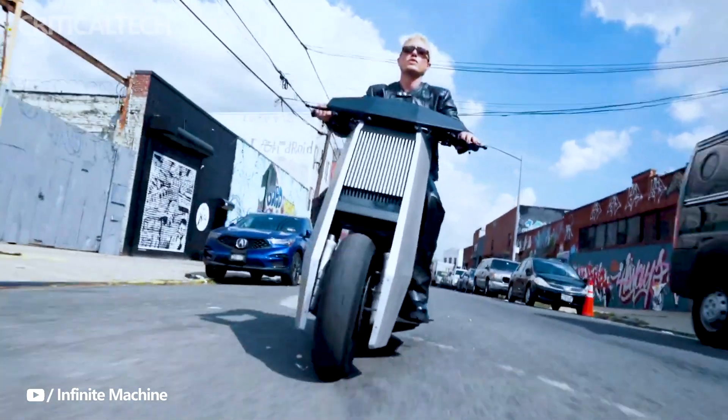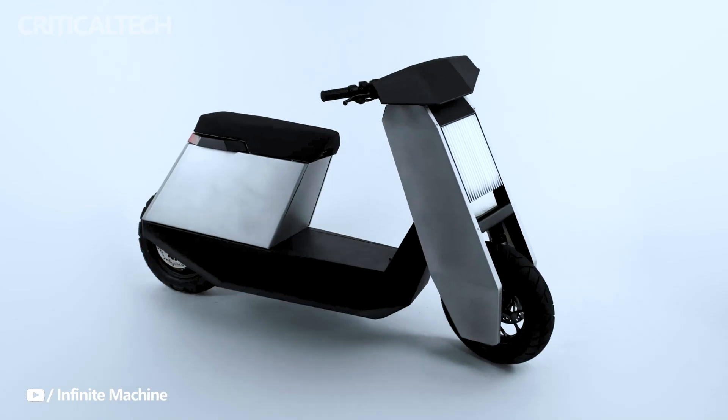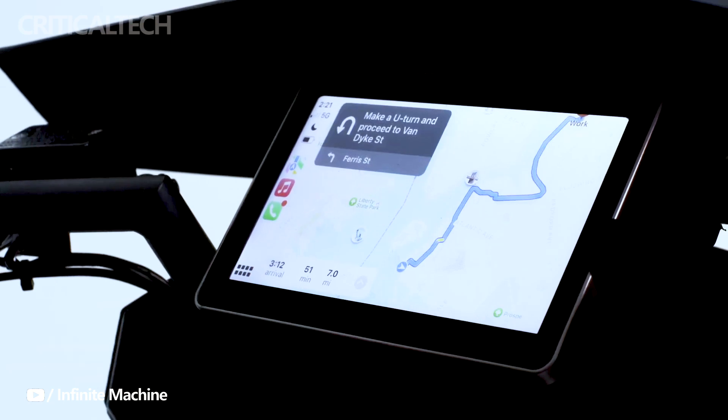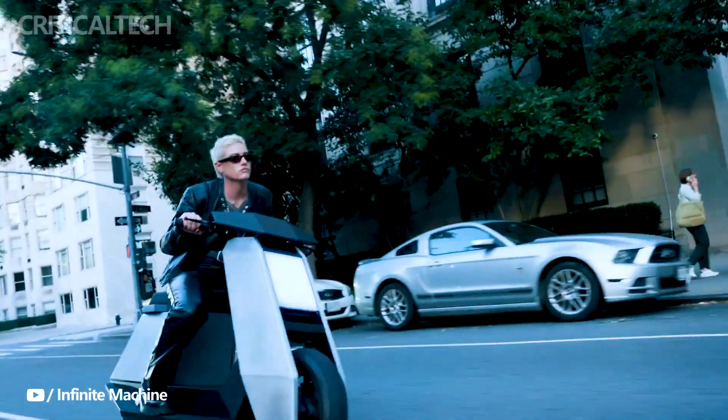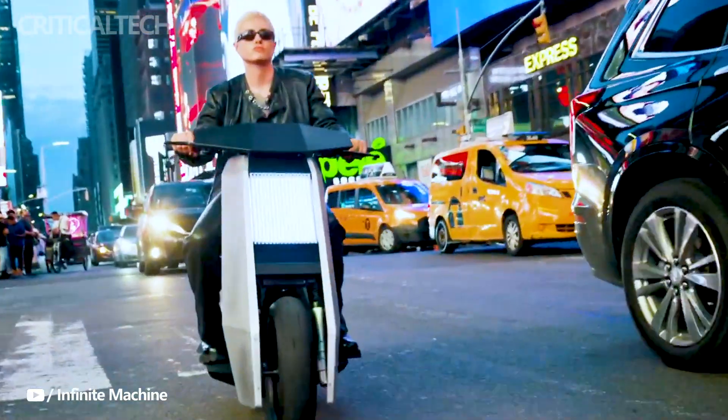To further enhance security and peace of mind, the P1 comes with an integrated companion app. This app allows users to lock, track, or immobilize the scooter if it's ever stolen, offering an extra layer of protection for this stylish and high-performance electric scooter.